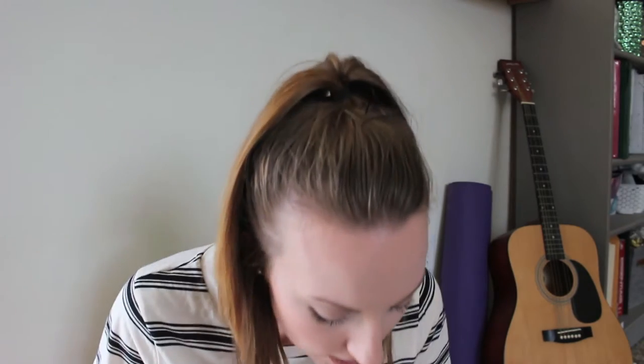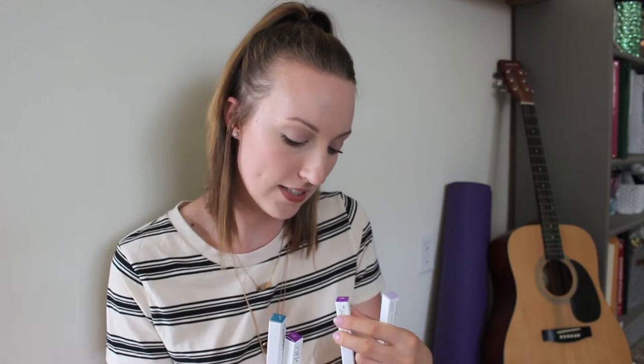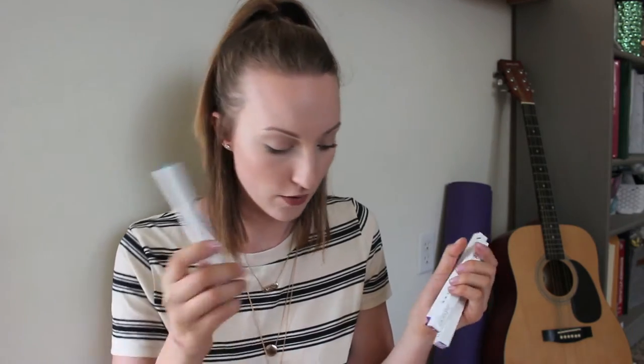Next is mom's stuff - I'm not going to swatch these because they're hers. She got a brow pencil in Dope Taupe, a lippy stick in Brink (which I already have and really like), a pencil in Polite Society, and a cream gel liner in Overboard. And I got three more lipsticks for myself!